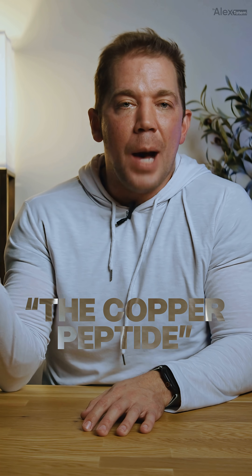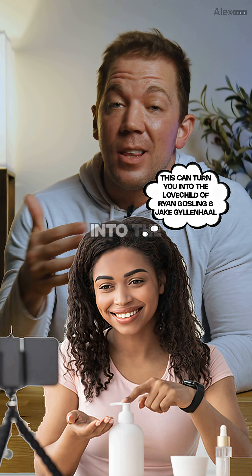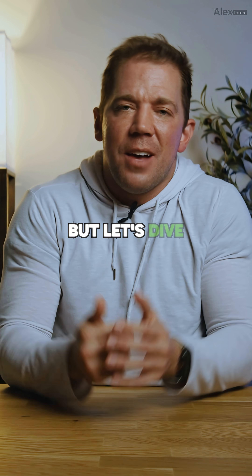GHK-CU, aka the copper peptide — the peptide your favorite skincare influencer swears can turn you into the love child of Ryan Gosling and Jake Gyllenhaal. Spoiler alert, probably not, but let's dive in anyway.